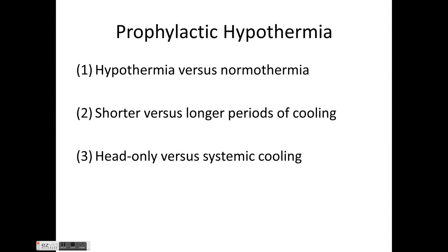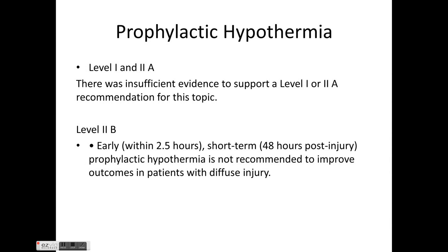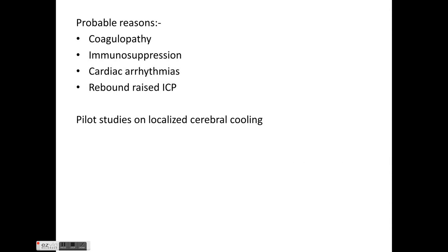Regarding prophylactic hypothermia, the topics are hypothermia versus normothermia, shorter versus longer cooling duration, and head-only versus systemic cooling. There is no Level 1 or Level 2 evidence supporting hypothermia. Level 2b evidence states that early or short-term prophylactic hypothermia is not recommended to improve outcomes in patients with diffuse injury. Probable reasons include coagulopathy, immunosuppression, cardiac arrhythmias, and rebound raised intracranial pressure. Studies on localized cerebral cooling remain inconclusive.